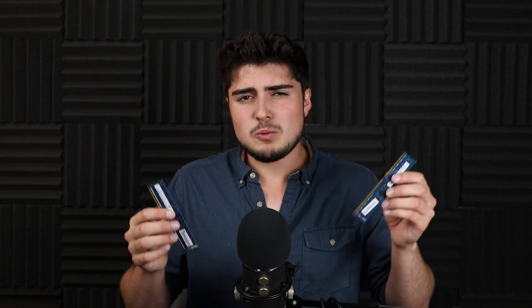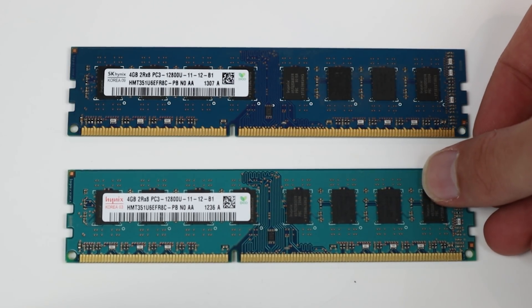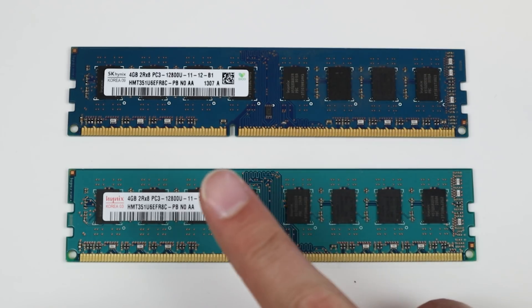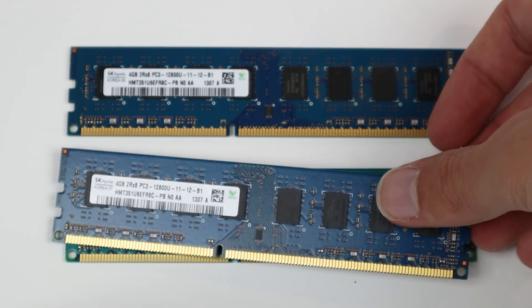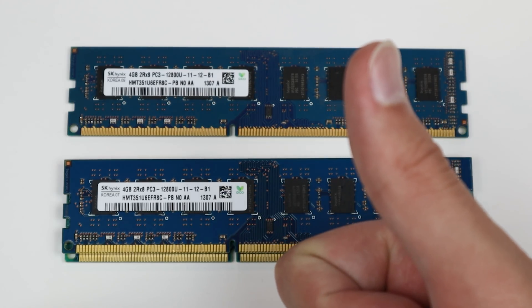Before we move on to installation, there's one more really important thing about RAM. When you're going to pick out or upgrade your memory, it's really important that you don't mix different types of RAM. As you can see here, I have two different types of RAM that were in a PC. While you can technically install two different types and it will usually boot without too many problems, I've found a ton of systems in the past that I've had to fix that had different kits of RAM installed and were blue-screening all the time.